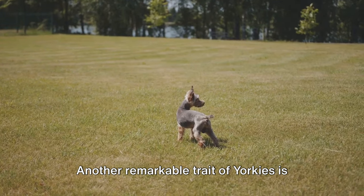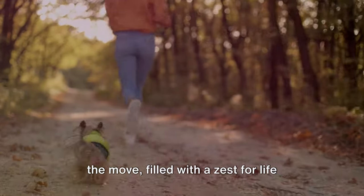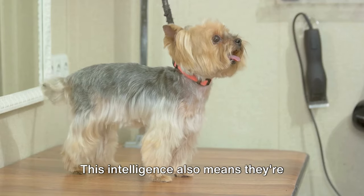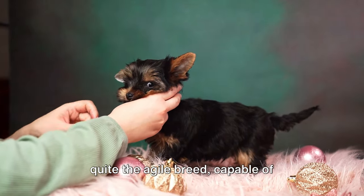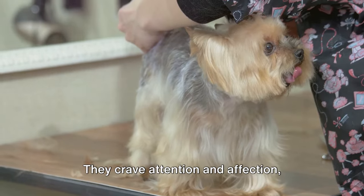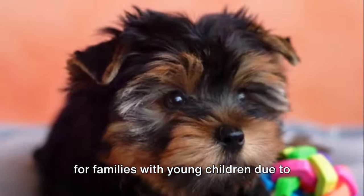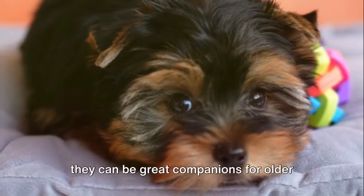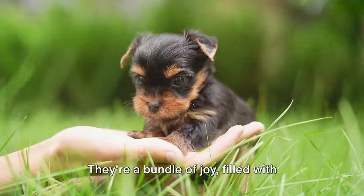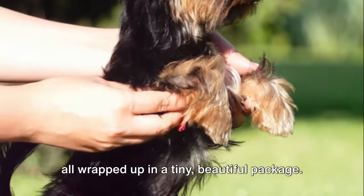Another remarkable trait of Yorkies is their high energy levels. They're not your typical lapdogs. These vivacious creatures are always on the move, filled with a zest for life that's infectious. They love playtime, and with their sharp minds, they're quick to learn new tricks. This intelligence also means they're quite the agile breed, capable of impressive feats that keep you on your toes. Yorkies are also known for their loving nature. They crave attention and affection. While they might not be the best choice for families with young children due to their small size and delicate structure, they can be great companions for older kids and adults. It's clear that Yorkshire Terriers are not just any ordinary small dogs — they're a bundle of joy, filled with love, intelligence, and boundless energy, all wrapped up in a tiny, beautiful package.